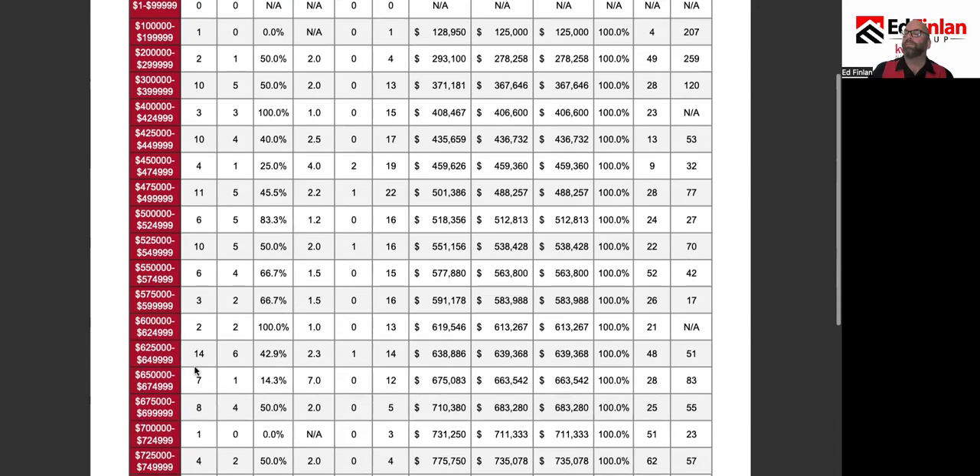We are going to look in the $625,000 to $650,000 price point. As of last night, there are 14 homes on the north end of Whidbey Island in that price point. But that's deceiving because six of them are pending, so that means we have a 42.9% pending ratio.